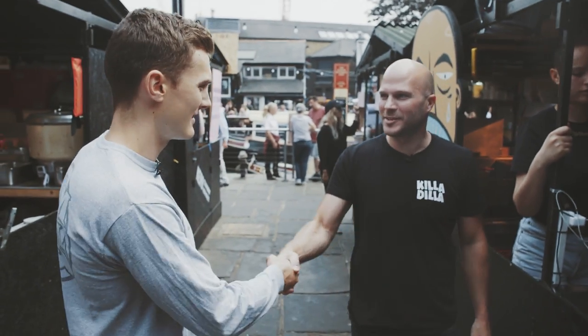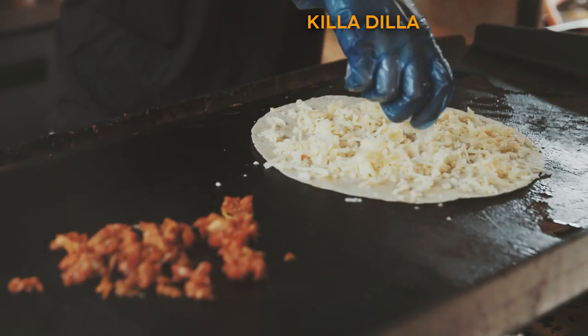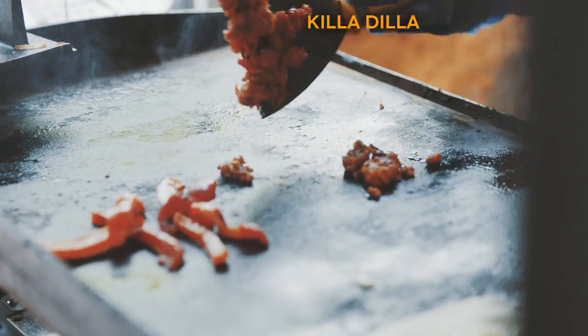This is Will. Killer Dilla — we took the format of a quesadilla and basically just went a bit crazy with it, so we shoved whatever we'd like in them. We started out with like a smoked short rib, kimchi, blue cheese one. Ours are very not traditional. Authentic food is really hard to do, so we just wanted to do something that was much more fun than that.